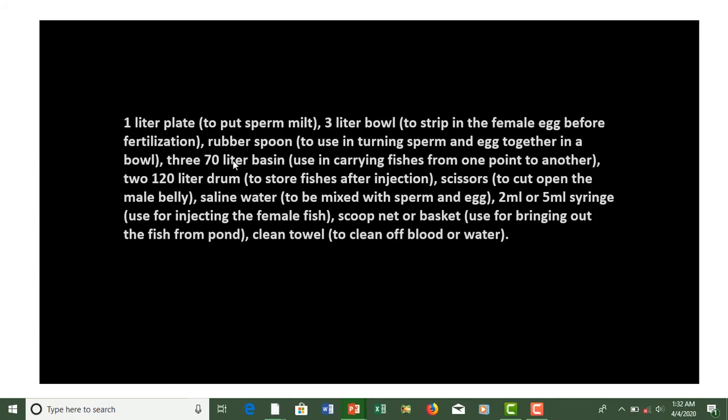You also need a 370-liter basin for carrying fishes from one point to another, two 120-liter jars to store fishes after injection — or you can use your ponds if you have more. Scissors or a blade to cut open the male belly, saline water to be mixed with sperm and egg, a 2ml or 5ml syringe for injecting the female fish, a scoop net or basket for bringing out fish from the pond, and a clean towel to clean off blood or water from your hands before handling the hatchery.